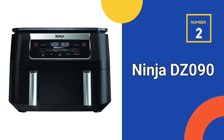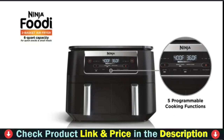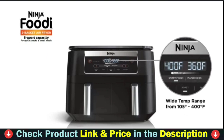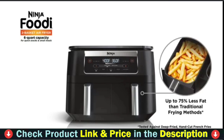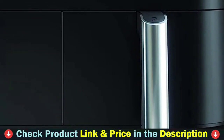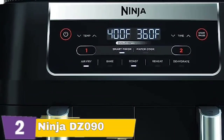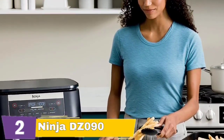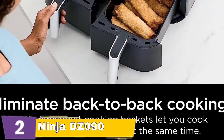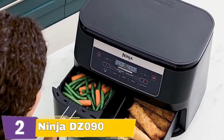Number 2 in this best air fryer under $200 list is the Ninja DZ090 Foodie Air Fryer. The Ninja Foodie 5-in-1, 6-quart, 2-basket air fryer with dual-zone technology allows you to cook two items in two separate baskets at the same time, rather than back-to-back like a standard single-basket air fryer. The smart finish function of dual-zone technology intelligently regulates cooking so that both foods finish at the same time. Its 6-quart capacity makes it ideal for fast snacking or modest dinners. Non-stick frying baskets and dishwasher-safe crisper plates are included.